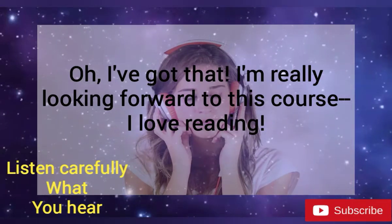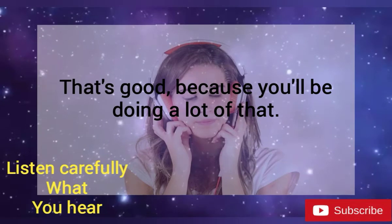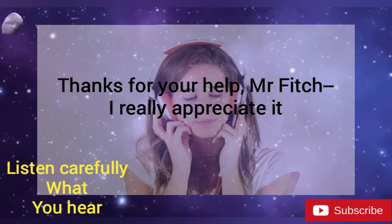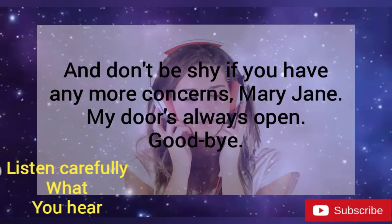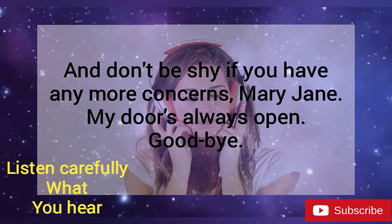Oh, I've got that. I'm really looking forward to this course. I love reading. That's good, because you'll be doing a lot of that. Thanks for your help, Mr. Fitch. I really appreciate it. And don't be shy if you have any more questions, Mary Jane. My door's always open. Goodbye. Goodbye.